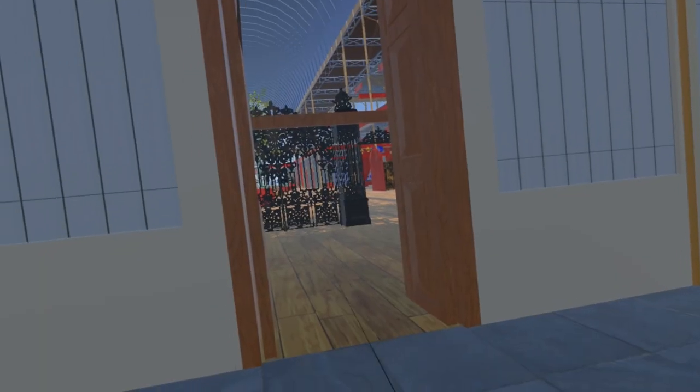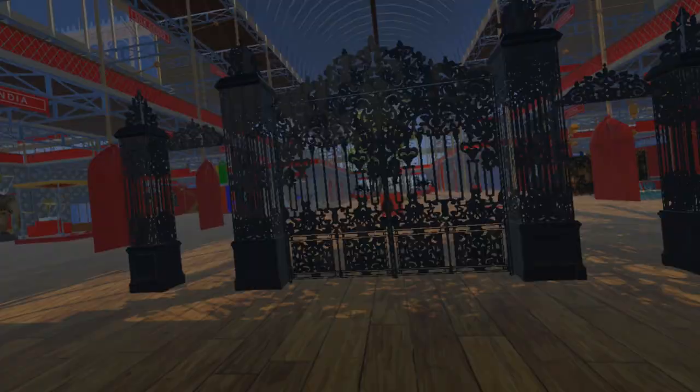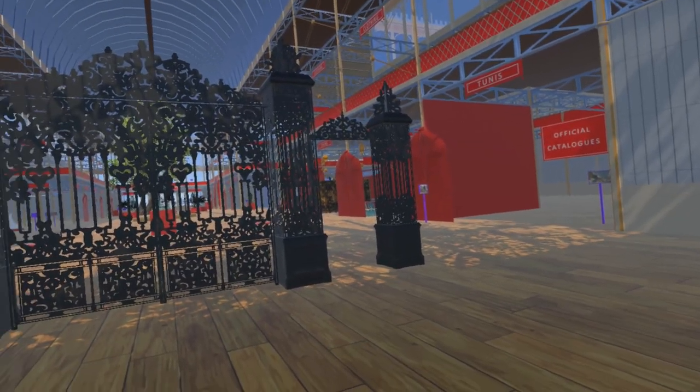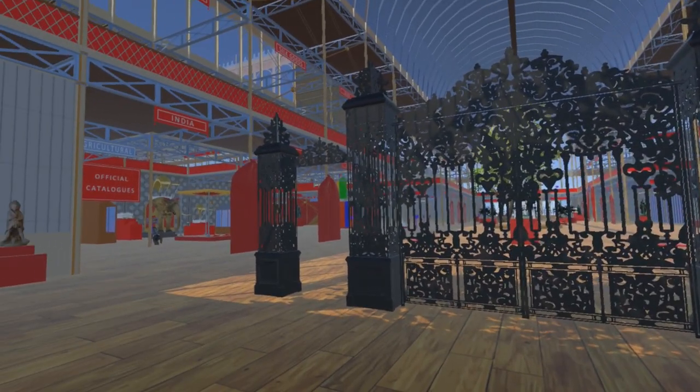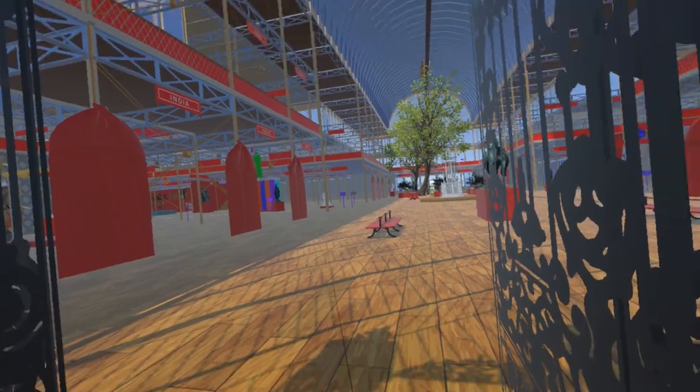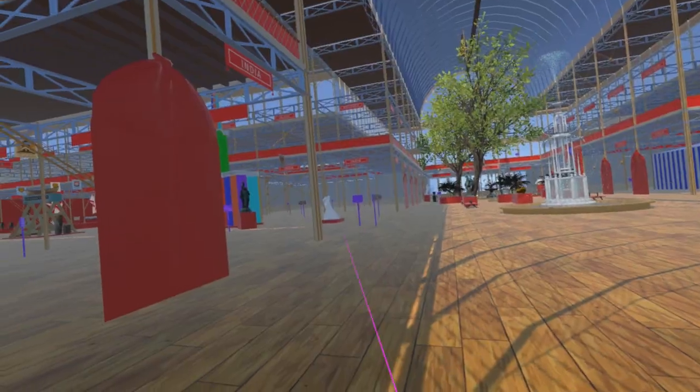As we pass from the main entrance into the transept, the first addition we see for this update are these iron gates by Cottom and Hallen, iron founders, smiths and machinists of Winsley Street, London. We pass through these gates towards the crystal fountain and then turn left into the western nave.